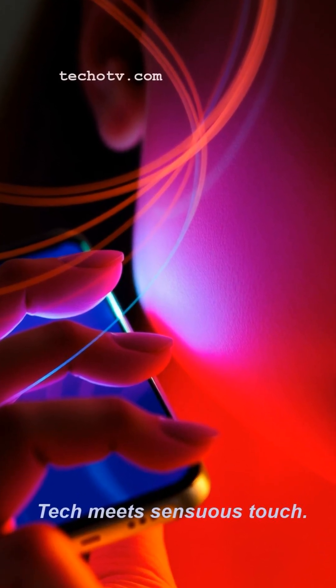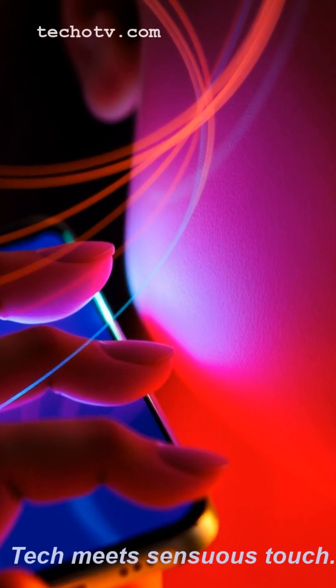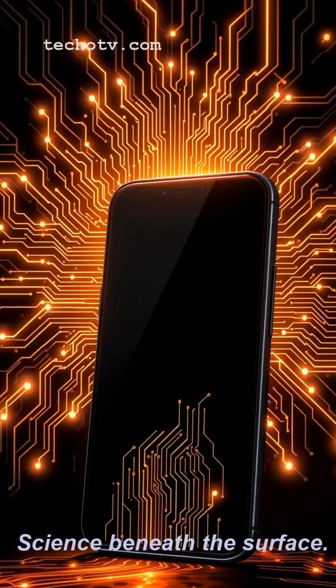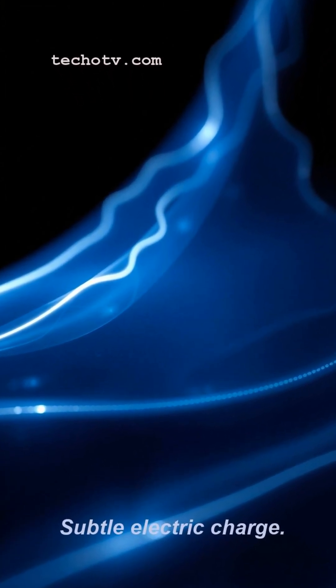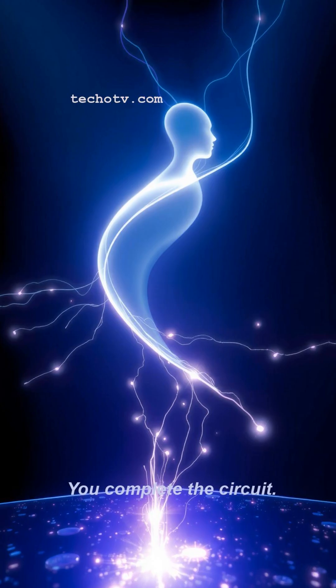Ever wonder how that slab of glass in your hand magically responds to your every tap? It's not sorcery — it's some seriously clever science. Most touch screens you use daily are capacitive. Your screen has a super thin transparent conductive layer, constantly holding a tiny electrical charge.